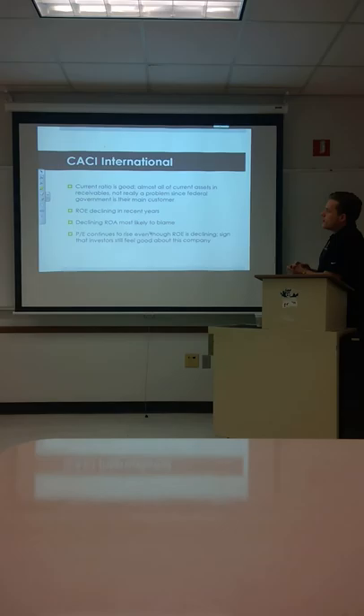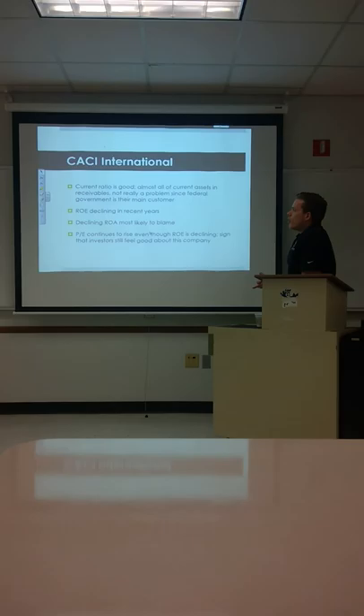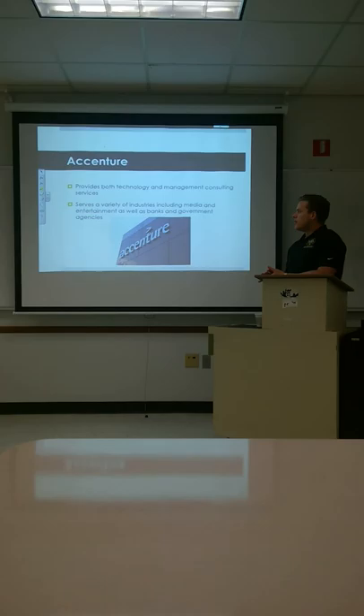Current ratio is looking good. Almost all the current assets are in receivables — not really a problem since the federal government is their main customer. If the federal government wants you to do well, you're going to do well. ROE has declined in the past few years, and declining ROA is most likely the reason. The PE ratio continues to rise even though ROE is declining, a sign that investors still feel good about the company.